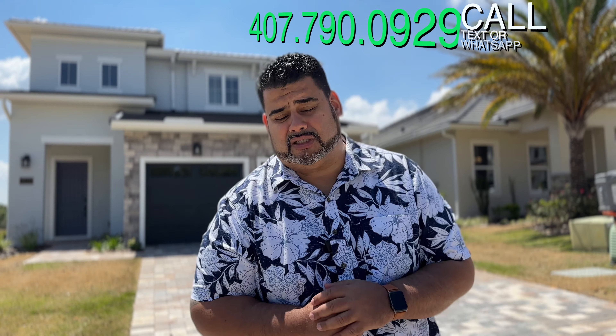They are also building this floor plan in Claremont. So if Claremont is your desired location, give us a call at that number I mentioned previously.